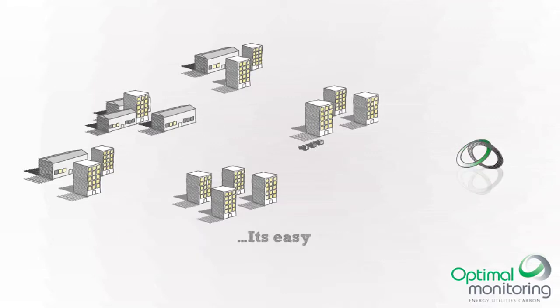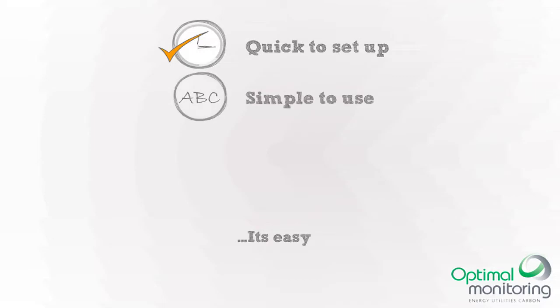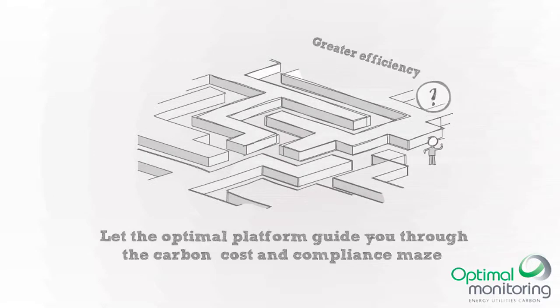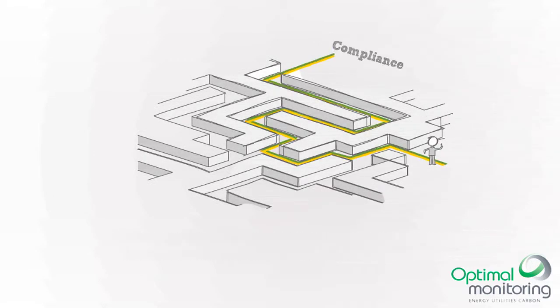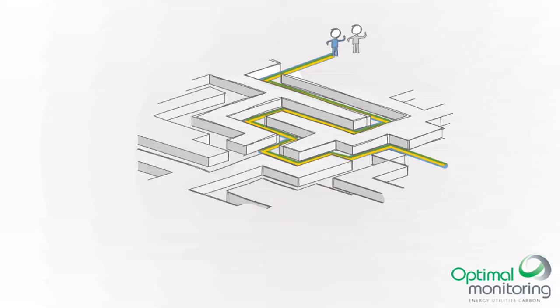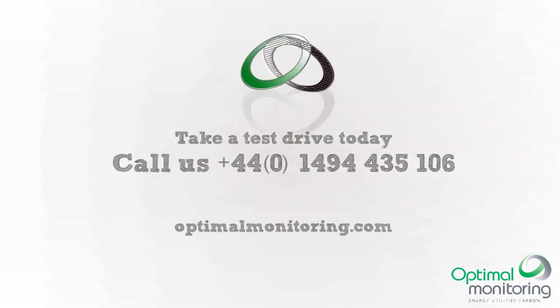It's quick and easy to make your energy and environmental data work for you with Optima. Why not let the Optima platform be your guide to saving carbon and cost? Or one of our partners could help you on your carbon reduction journey. Call us for a chat and we'll show you how Optima can work for you.